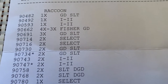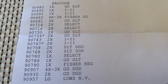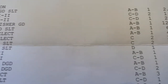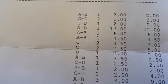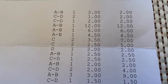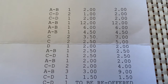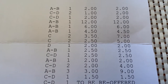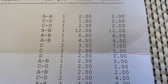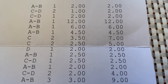All right, starting off with the raccoons. You can see my list here. Come over here to what they sold for. As you know, last time I did an update after the auction we only had two raccoon sales, so they must have sold the rest through private treaty. So as you can see, we had one for $2, two for $1, one for $2, one for $12, one for $6, one for $4.50.